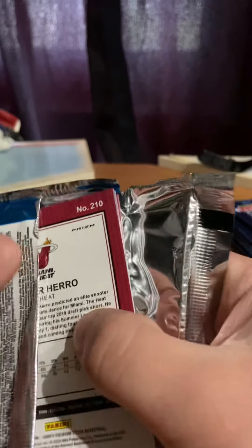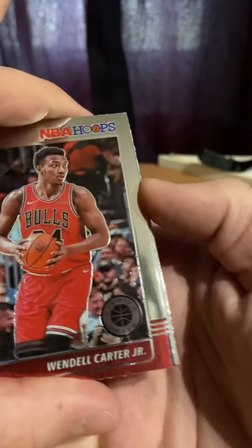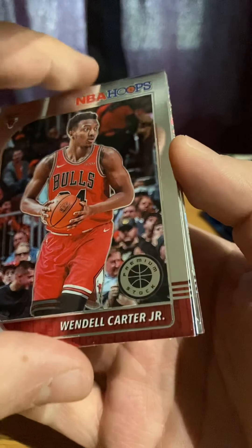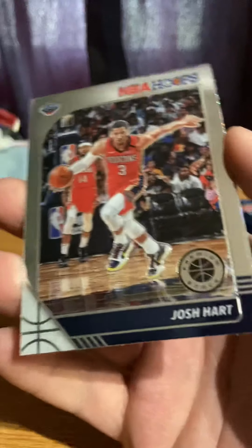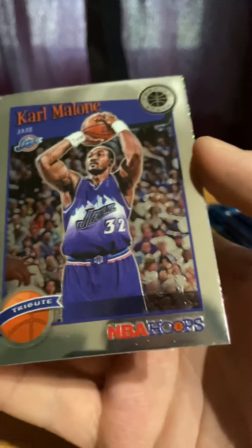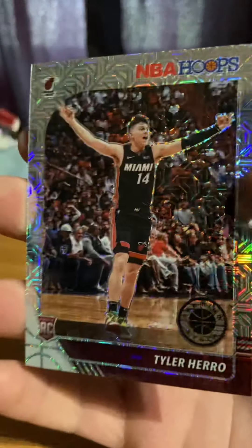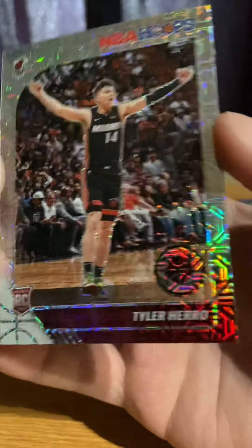What we got here — a Tyler Herro rookie card! Nice, we're off to a banger. Wendell Clark Jr., Josh Hart, Karl Malone tribute. And we have Tyler Herro — nice, that's like diamonds, man. Come on! And a ring — that's better.